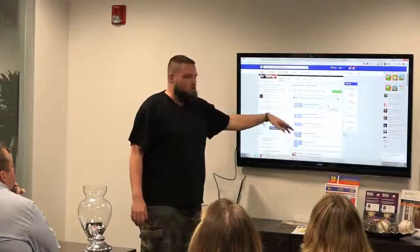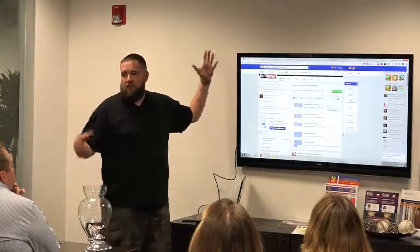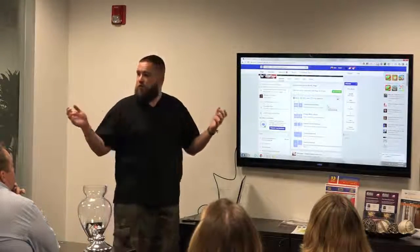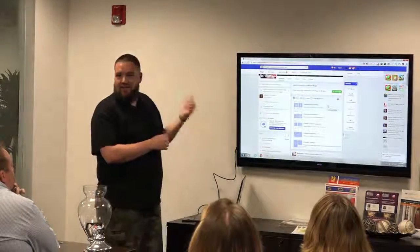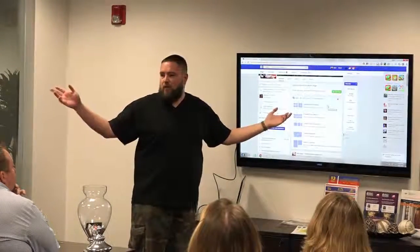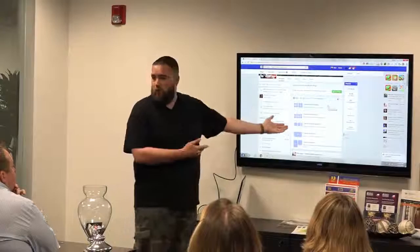The next one is a slideshow. You can add three to seven photos, and it actually turns those into a slideshow video — what realtors like to call a virtual tour. It makes that out of your photos. So if you don't know how to make a virtual tour, Facebook will do it for you.